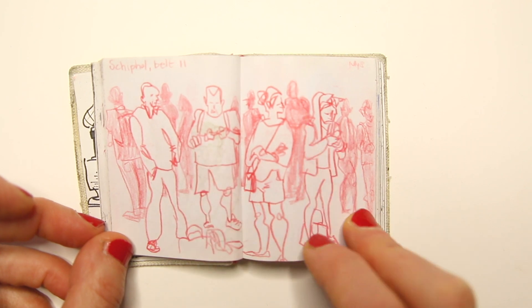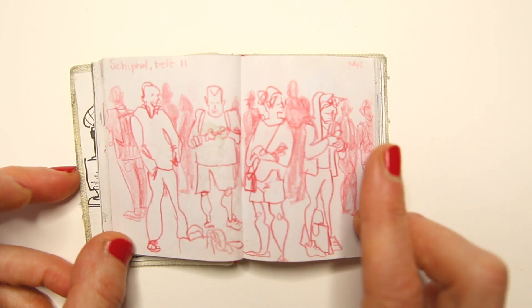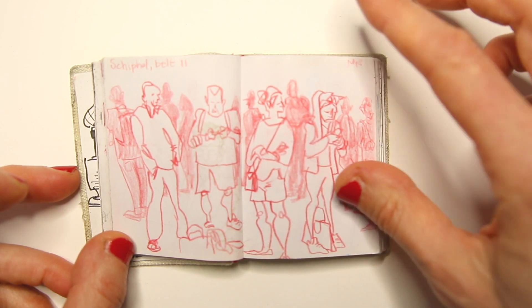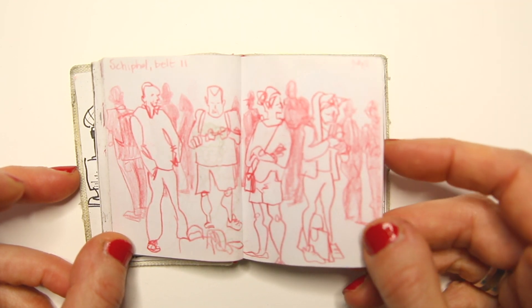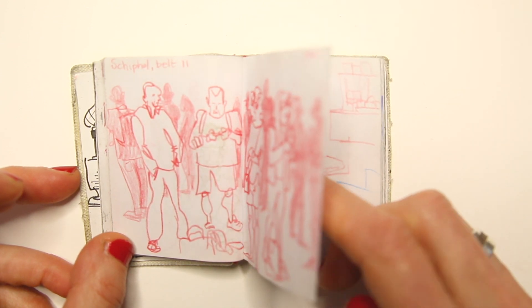Scrolling through their social media or their email or whatever, but I left my phone in my bag and I started to draw until my luggage came. And I think I had quite a little bit of time before it came.